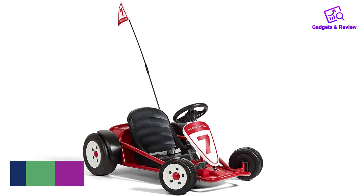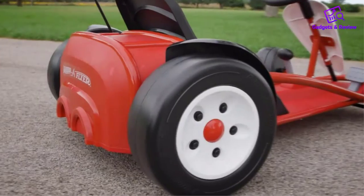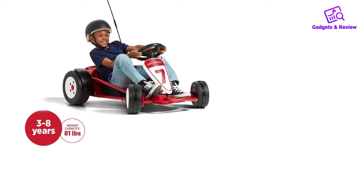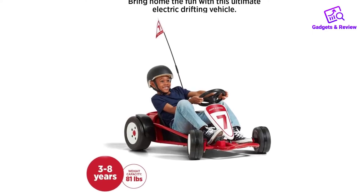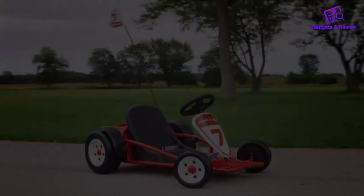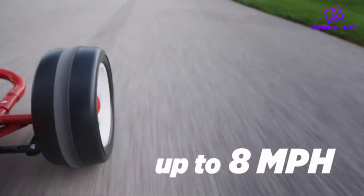Number 1: Radio Flyer Ultimate Go-Kart. The wagon you know and love is now the cart you know and love. The Radio Flyer Ultimate is designed to grow with your children up to around age 8, thanks to its adjustable seating. It has a trio of speed settings that can hit 2.5, 5, and 8 mph.